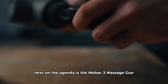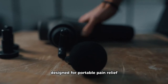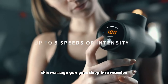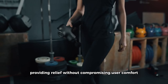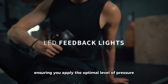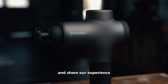Next on the agenda is the Mebak 3 Massage Gun, a professional muscle percussion massage gun designed for portable pain relief. With a maximum vibration depth of 12mm and a powerful maximum stall force of 55 pounds, this massage gun goes deep into muscles, providing relief without compromising user comfort. The pressure sensor indicator adds a smart touch, ensuring you apply the optimal level of pressure for a comfortable and effective massage. Stick around as we put the Mebak 3 to the test.